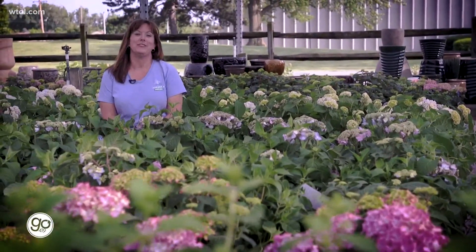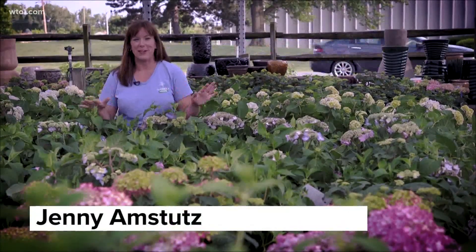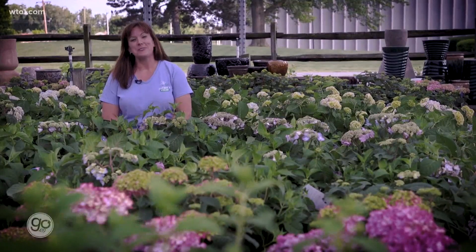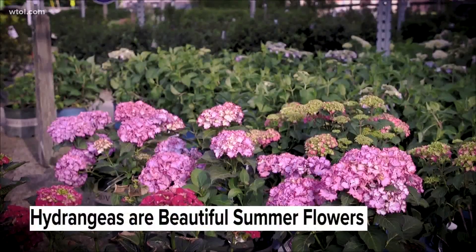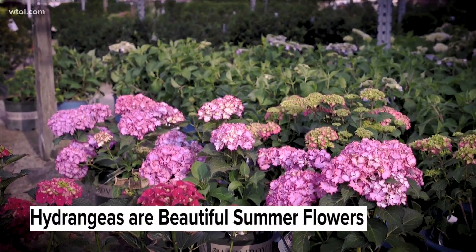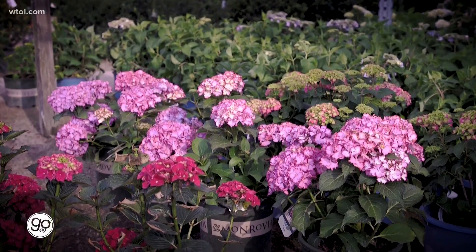If you've come into the store and talked to me, usually I'll ask, do you have a hydrangea yet? And then I take you through them all and we find one that will work for you. There are so many hydrangeas to choose from and everybody loves them. They're summer flowering, great cut flowers, and usually pretty low maintenance. The best advice I can give you for a hydrangea is putting the right plant in the right place.